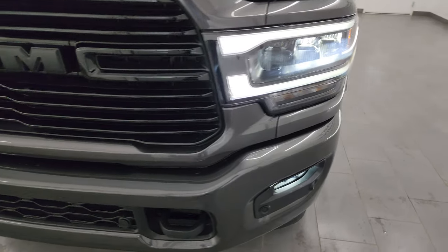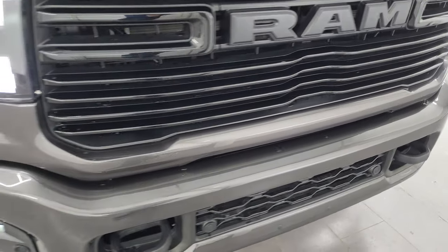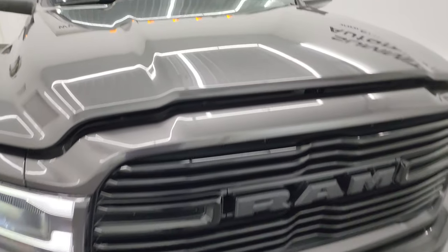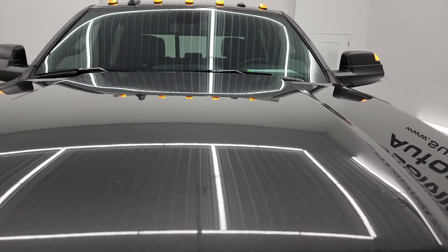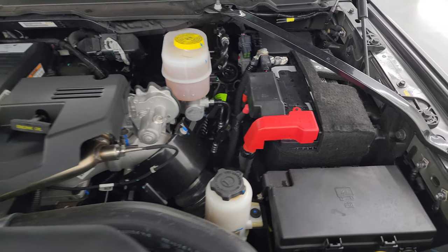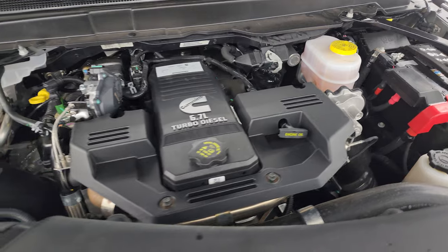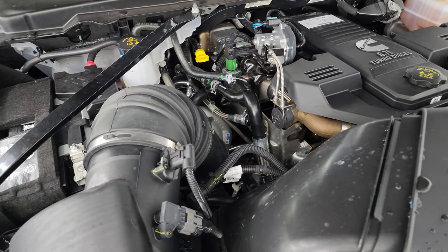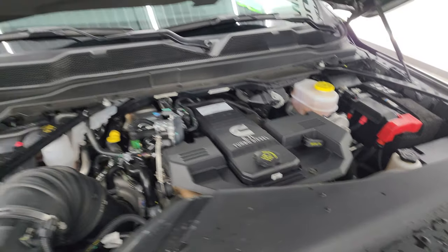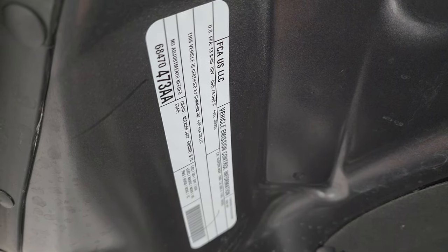I would personally like to thank you for checking out the video today, and hopefully from this HD video you've been able to verify the quality, condition, options, and cleanliness of this truck all the way around, inside and out. All the lights are working great. Under the hood we have the 6.7-liter Cummins diesel engine — engine bay is very clean, runs very smooth. This truck has been fully safetied and inspected by our service shop, has a fresh oil and filter change, and all the fluids have been checked and topped off. This truck is 100% ready to go. There's the emissions sticker.